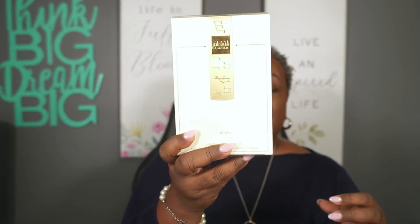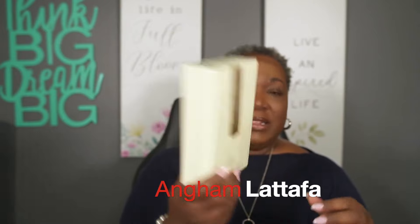When I smell Athena against the Burberry Goddess, this one is so much sweeter and it does have that leather in it. It's not super close to Burberry Goddess, in my opinion. I also got in the mail this box — the Angham by Latafa — and it's also supposed to smell like Burberry Goddess, so I want to find out if it does.